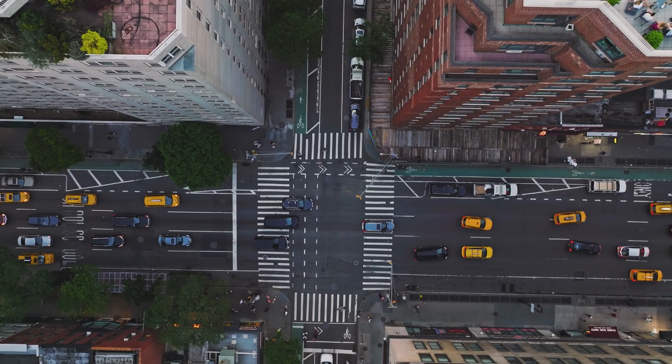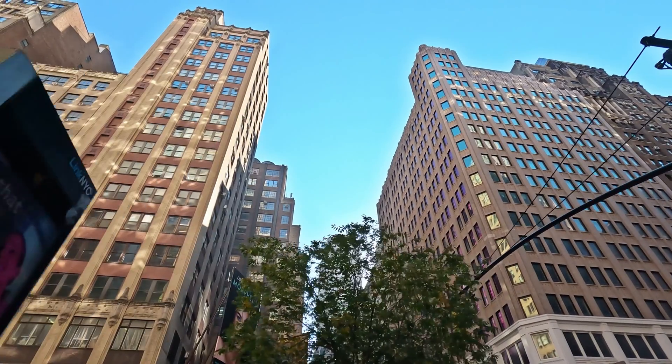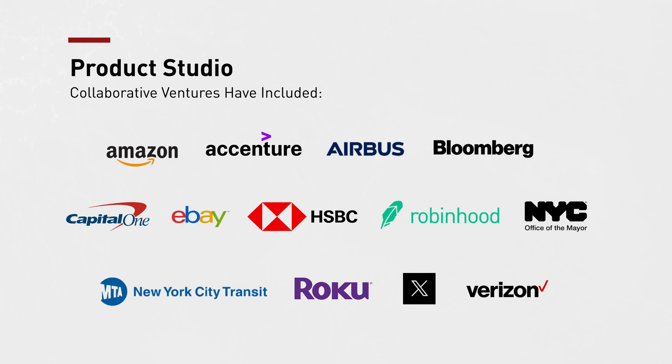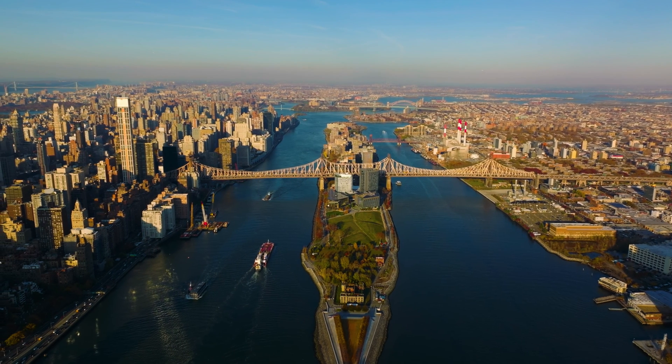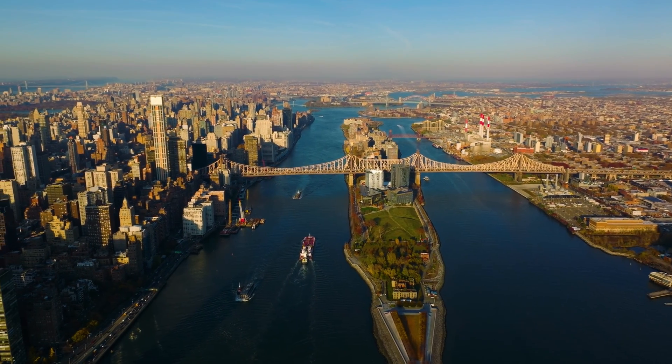The computer science program, as with all programs at Cornell Tech, has a foundational partnership with the city of New York and many organizations within the city. This allows our students to access some of the top tech founders within leading startups, nonprofits, and industry. In studio, students receive challenge statements from actual companies in New York City. New York City is the prime location for tech leadership and the study of AI — not just for tech problems alone, but to learn at the intersection of technology and many other interesting fields.